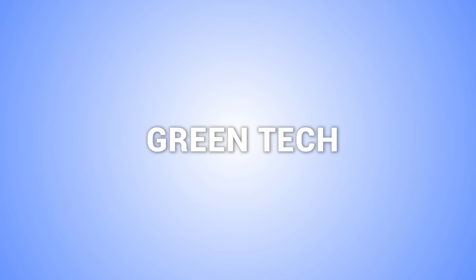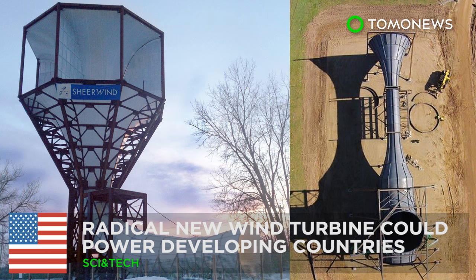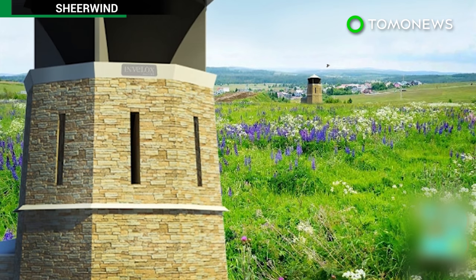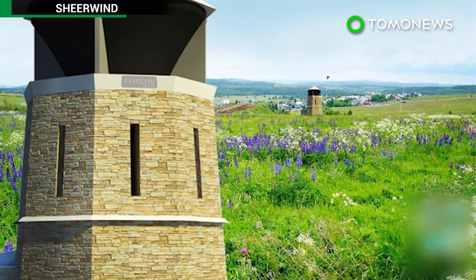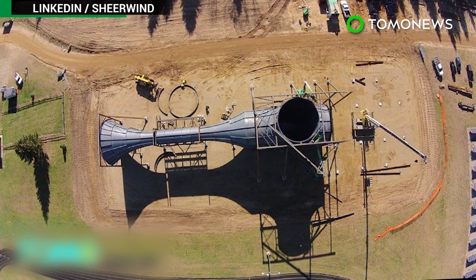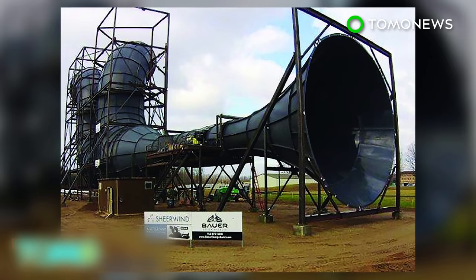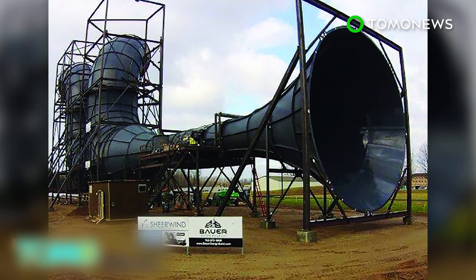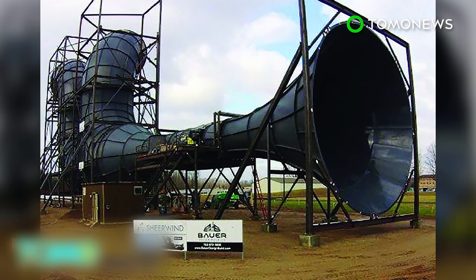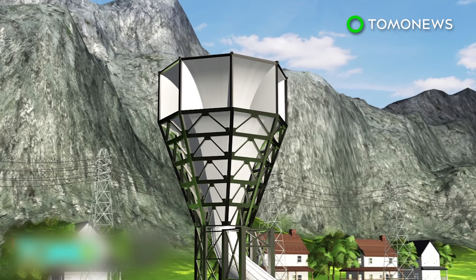Here are four more stories about green technology. A Minnesota wind turbine company has signed a licensing agreement that will see its energy technology used in the Netherlands. Sheer Wind is a patented system of harvesting wind power that can produce six times more green energy than traditional systems, called Invelox for increased velocity. The funnel-shaped Invelox system captures wind from all directions, even with speeds as low as two miles per hour.